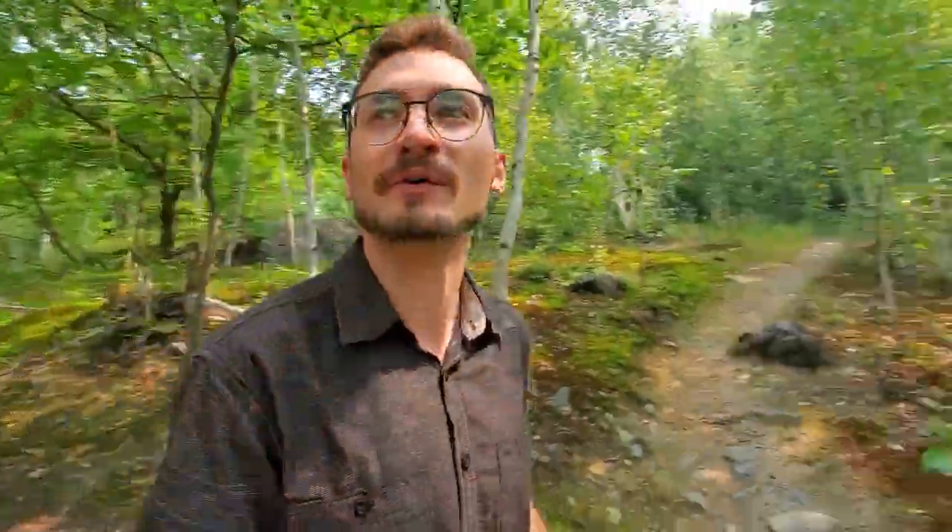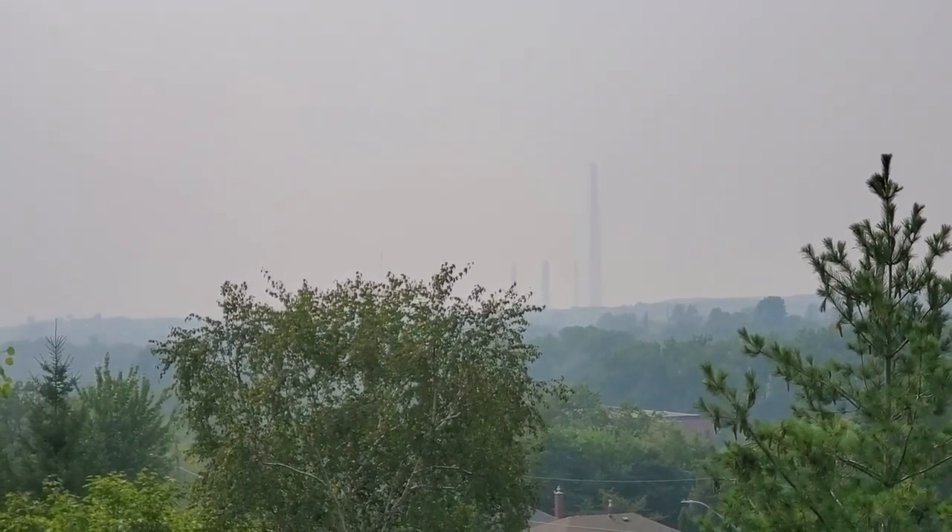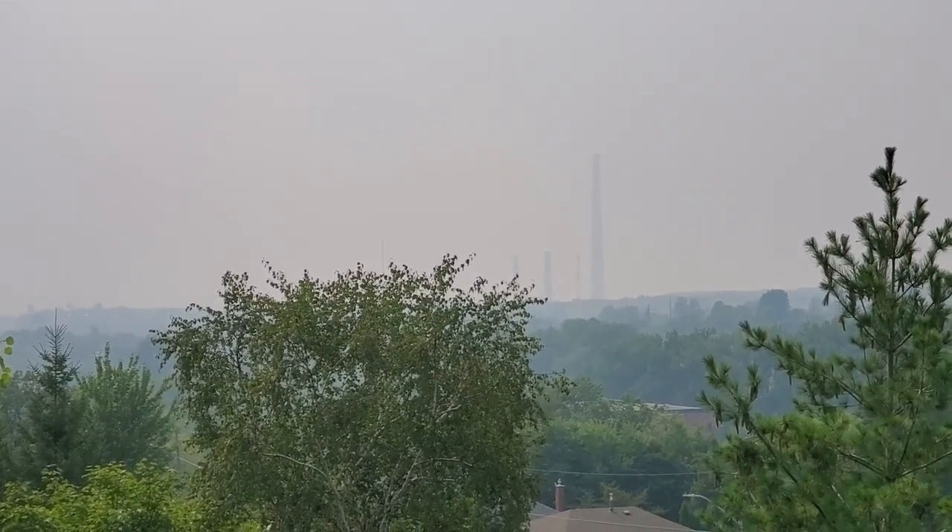It is really smoky out here. This cannot be good for my health. Living in northern Ontario is great, except for fire season.